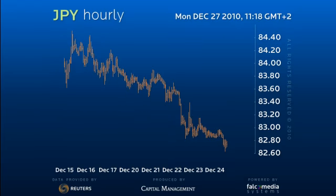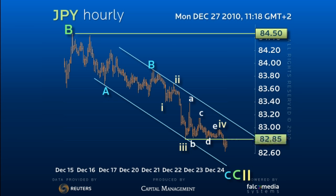The internal structure is developing well, with a nice little triangle as wave 4. Having broken 82.85, we look for some downside thrust towards the ideal 82.35 correction objective.